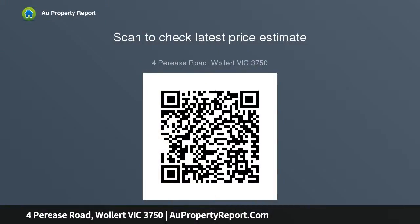Features: immaculate single level home, 6-star energy rating, flowing indoor-outdoor design, open plan living and dining.